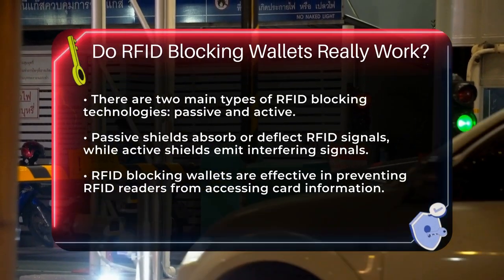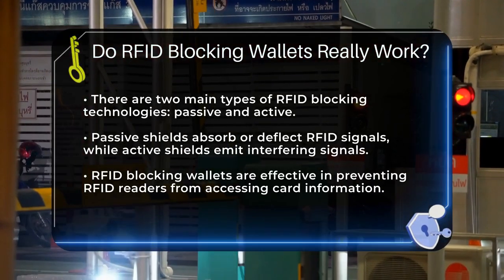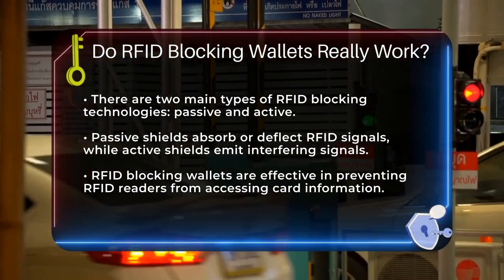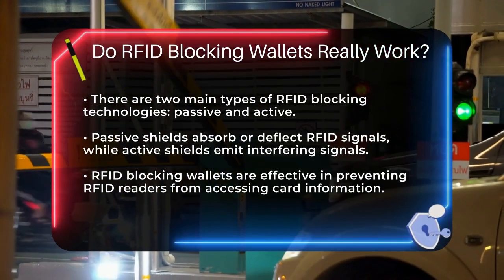So, do these wallets really work? Yes, they do. They effectively prevent RFID readers from accessing the information stored in your cards. However, it's important to note that not all RFID blocking wallets are created equally. Some are more effective than others, and their effectiveness can be reduced by wear and tear or user error.